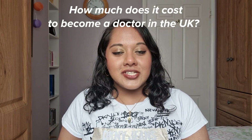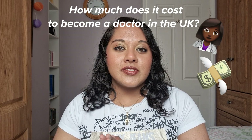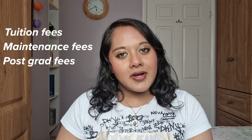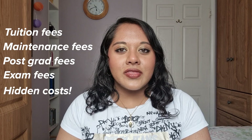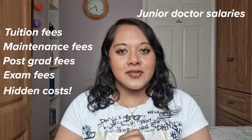Hi guys, my name is Tria and I am a junior doctor working in London. I graduated from the University of Oxford in 2022. Today I am going to be talking about how much it actually costs to become a doctor in the UK. That will include tuition fees for undergraduate medicine, postgraduate fees, exams, and all the hidden costs — which there are many. I'll also be discussing salary, so stay tuned for that.